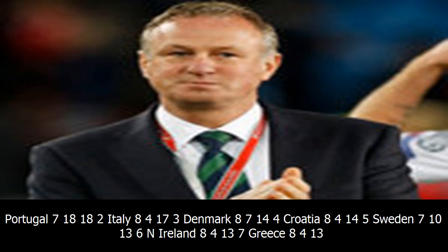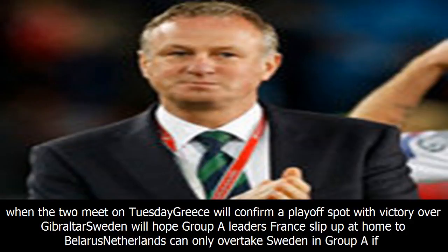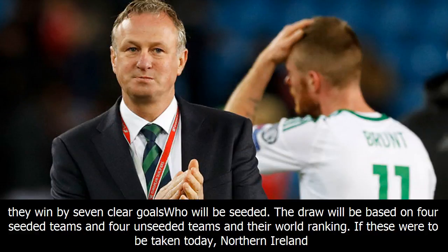Current standings among runners-up: Portugal lead with 21 points, followed by Italy with 23 points, Denmark, Croatia, Sweden, Northern Ireland, Greece, Republic of Ireland, and Slovakia. Portugal, Denmark, Italy, Republic of Ireland, Croatia, and Northern Ireland have all reached the playoffs, but Portugal could yet leapfrog Switzerland in Group B when the two meet on Tuesday. Greece will confirm a playoff spot with victory over Gibraltar.